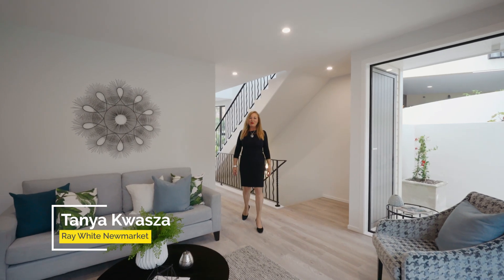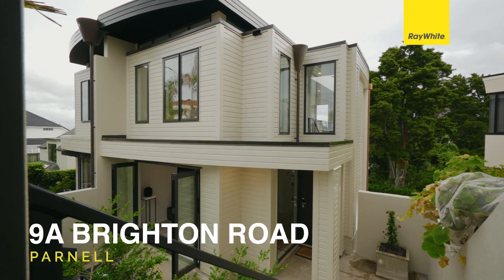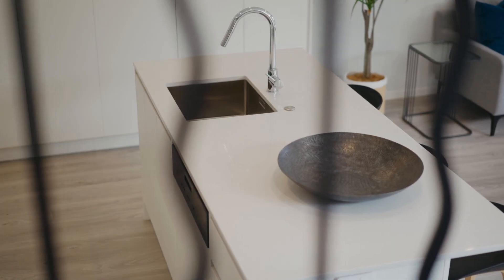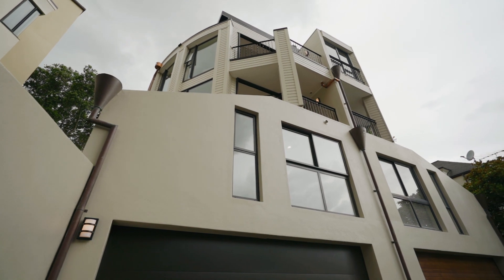Hi, I'm Tanya Kwasa from Ray White Newmarket, and today I'm going to welcome you to 9A Brighton Road in Parnell. Now I think today more than ever is a time that we need security, we need safety, we need ease of living, we need comfort. We need to feel good, and you can have all of this in this brand new re-clad property in the heart of Parnell.